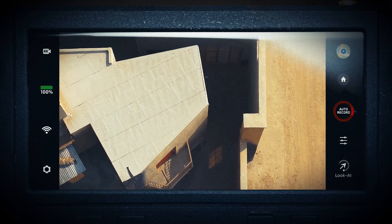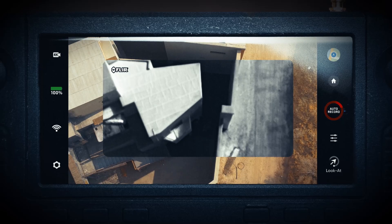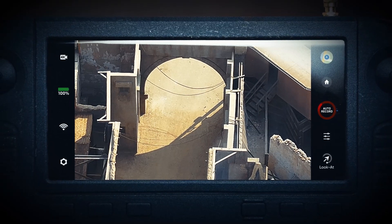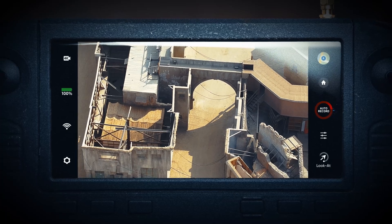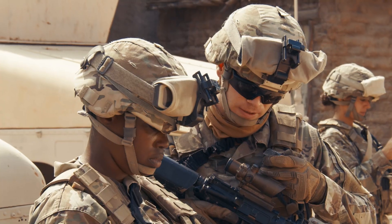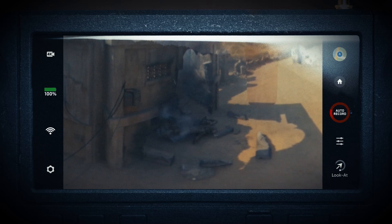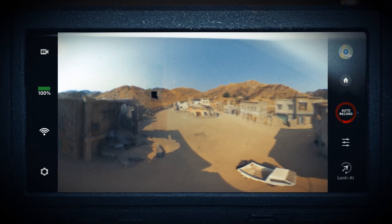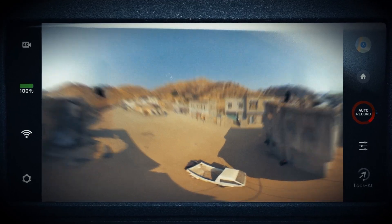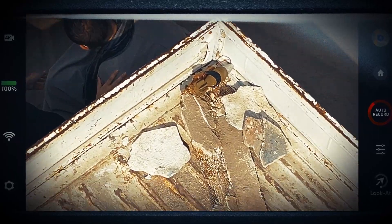X-2D is so simple to fly, this operator can be using the vehicle's thermal and 4K zoom camera with less than 30 minutes of training. Looking for additional threats in the immediate vicinity in three blocks in all directions. Back at street level, the operator and OIC use X-2D's 360 Super Zoom to quickly gain situational awareness, then zoom up to 16x using a 4K low-light color camera.